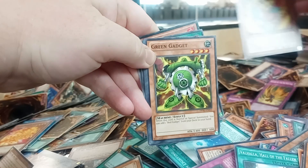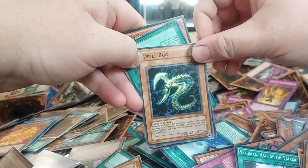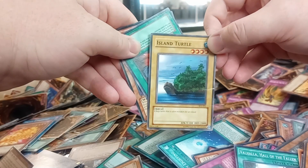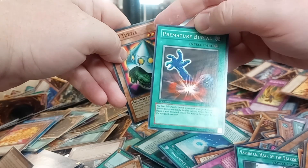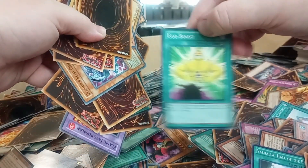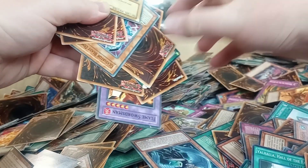Fire Kings used to be good but no longer. Green Gadgets — that might have a little bit of value. Clash, Drill Bug. Starter Deck Joey common — Premature Burial, even as a reprint it's maybe about 25 cents. Ego Boost. Shield and Sword. Azura Knight of Art War, Dark World.